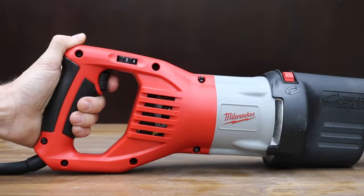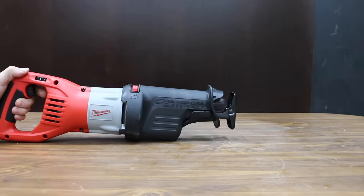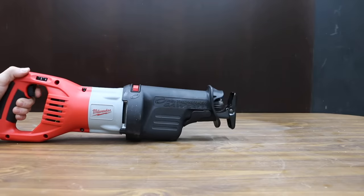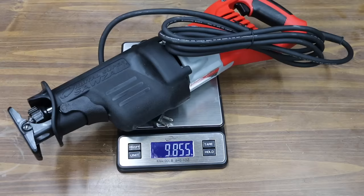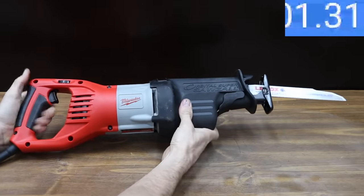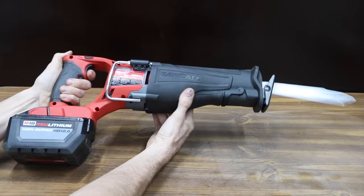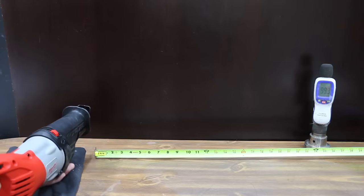The Super Sawzall has two modes: orbital and inline. Quick Lock Blade Clamp System provides fast and easy blade changes. The cordless tool weighs 10.85 pounds or 4.922 kilograms, while the corded reciprocating saw weighs 9.855 pounds or 4.47 kilograms, so the corded tool weighs about a pound less. It takes 1.36 seconds for the blade to come to a stop on the corded saw, while the cordless saw has much better brakes at 0.2 seconds. The cordless saw is pretty loud at 92.5 decibels, and the corded saw is a lot louder at 99.3 decibels.